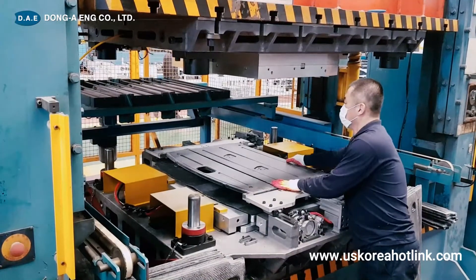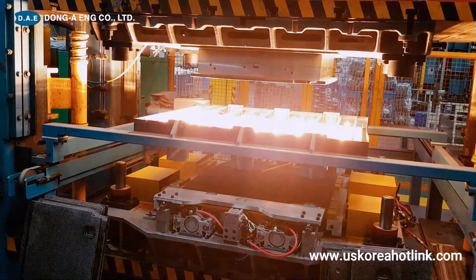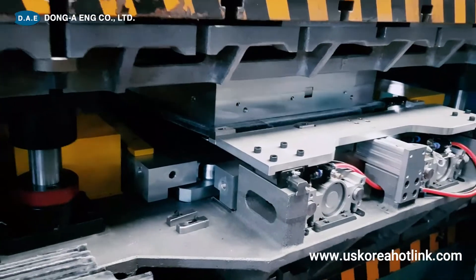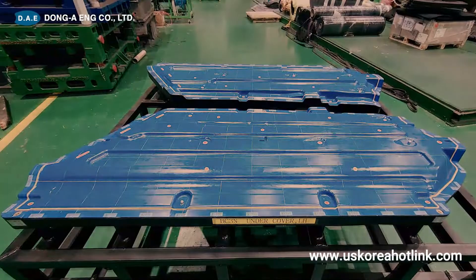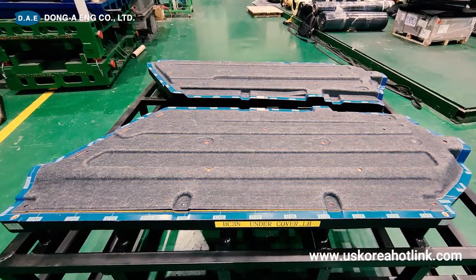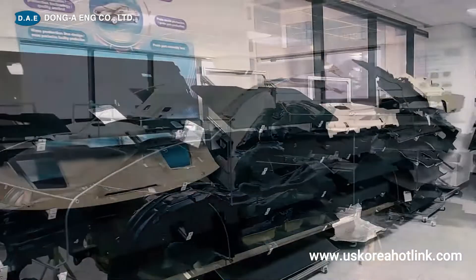In addition to honeycomb molds and non-woven adhesive molds that are applied to trunk board molds, peripheral devices including press, heating, and moving devices are also tailored. You can check the quality of the product on site immediately using the checking fixture as soon as the product is produced.